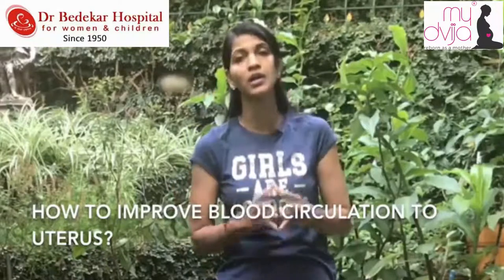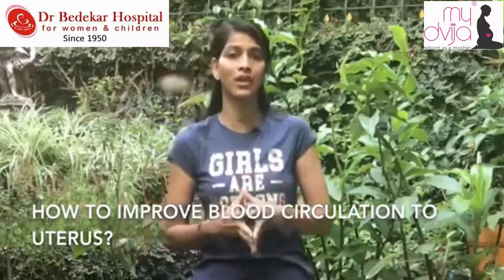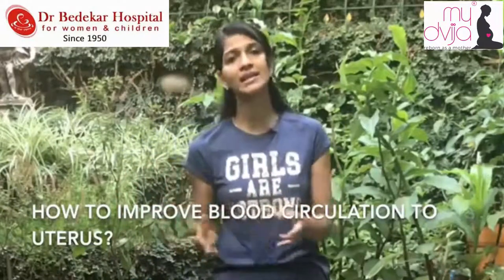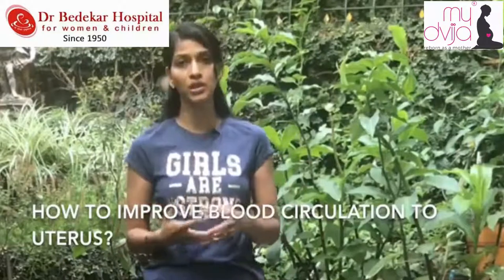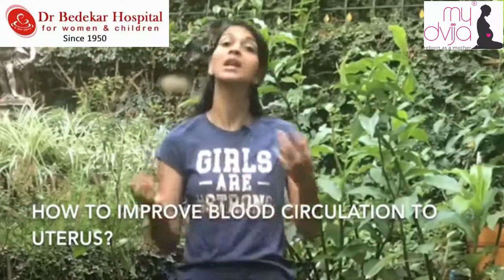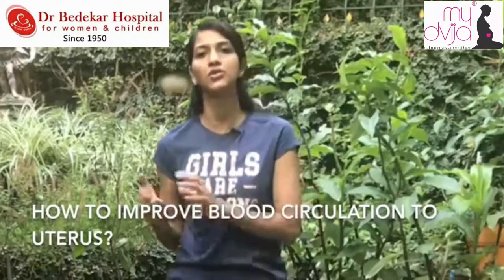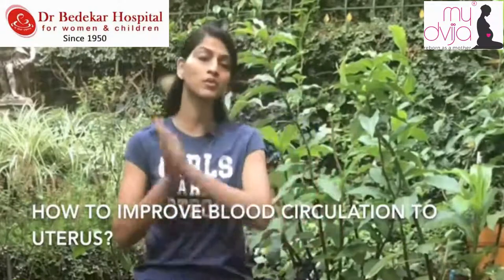Basically, the count should be below one. If in your sonography the count is 1-point-something or 2-point-something, then you need to work on this. There's a possibility of miscarriage, uterus lining not developing properly, uterus growth issues, and placenta not growing properly. That is why blood circulation to the uterus is very important and we cannot neglect it.